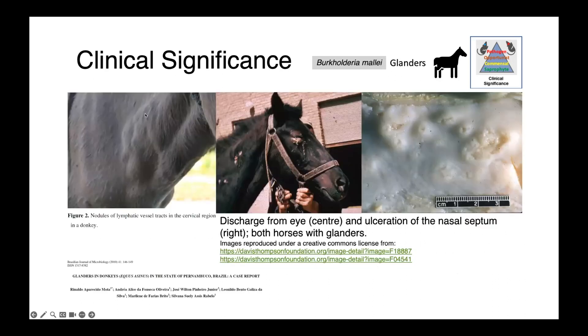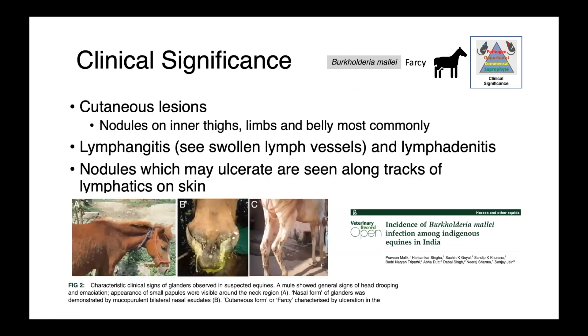In the images shown, on the left you can see lymphadenopathy — enlarged lymph nodes on the neck of a donkey. There is also a horse with ocular discharge, with a swollen eye and tears running down the face. On the right is a necropsy-collected specimen of the nasal septum showing areas of thickened mucosa and deep ulcerations. Cutaneous lesions can also be seen, presenting as nodules on the inner thighs, limbs, and belly. These nodules are due to lymphadenitis — swelling of the lymph nodes — and lymphangitis, or swelling of the lymph vessels. The nodules may ulcerate and are frequently seen as a line running along the tracks of lymphatics in the skin.